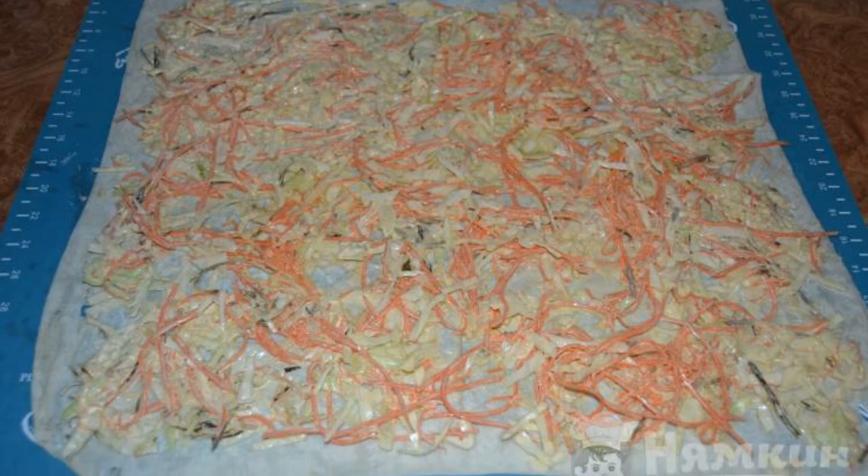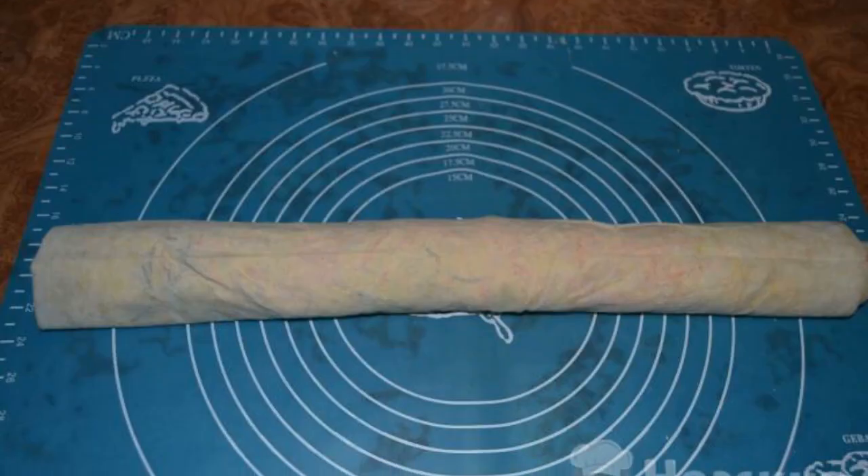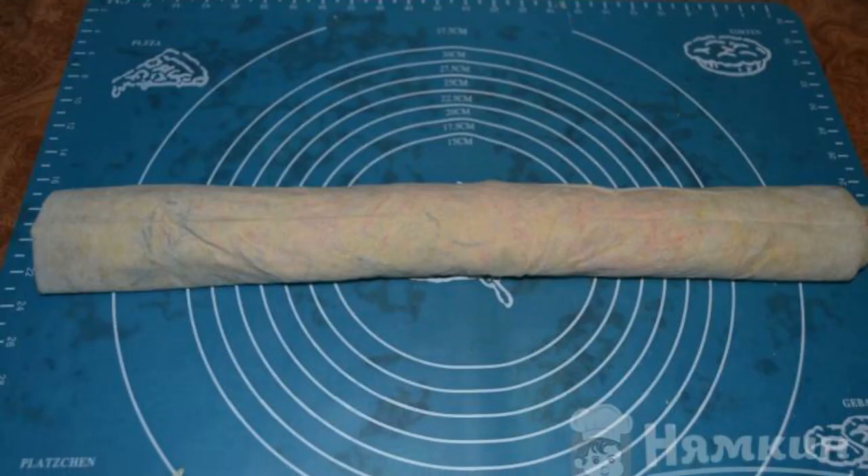Next, spread out half of the pita bread and spread the filling as evenly as possible. Roll it into a roll and let it soak for half an hour.